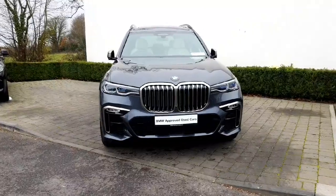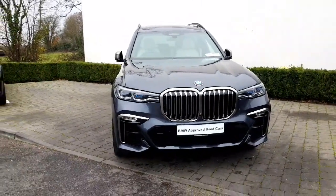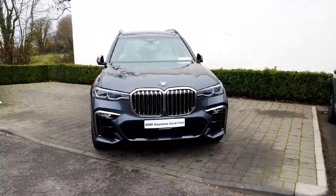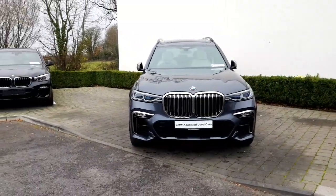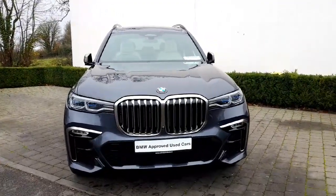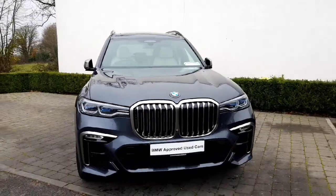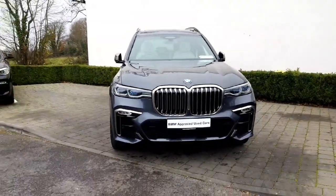This car has all the gold accents around it, being an M50D — all your grills, your alloys, trims everywhere on this exterior — really showcasing it against any other vehicles on the road. With the arctic gray finish on this car, it goes so well and creates a really nice contrast.